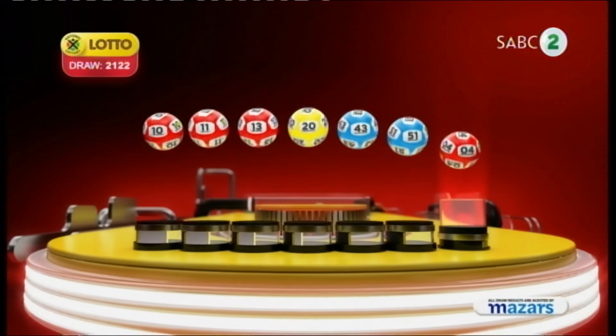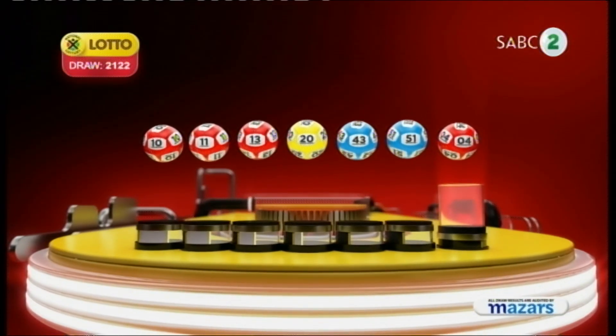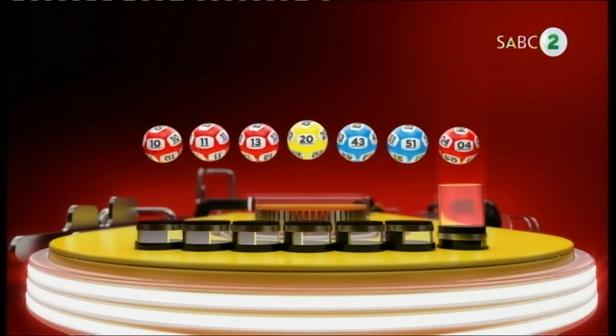Ten, eleven, thirteen, twenty, forty-three, fifty-one, and the bonus ball is four.